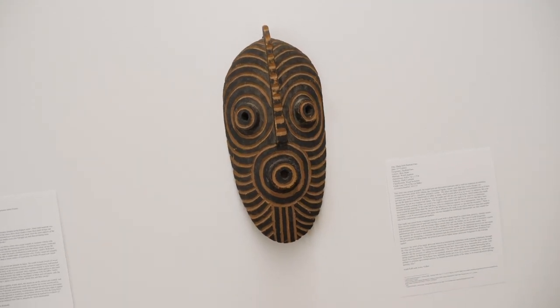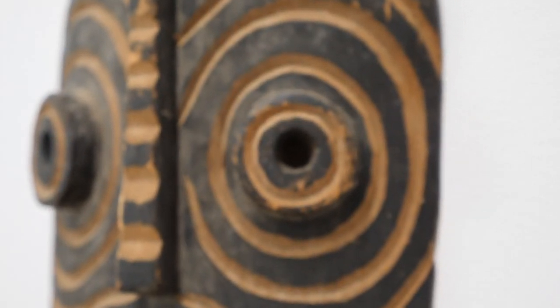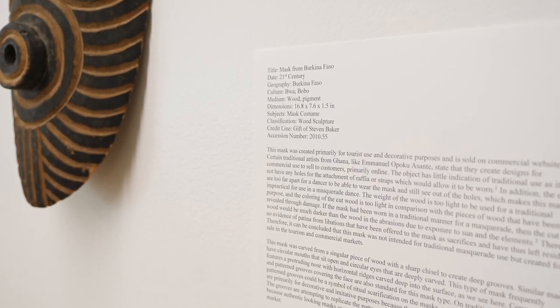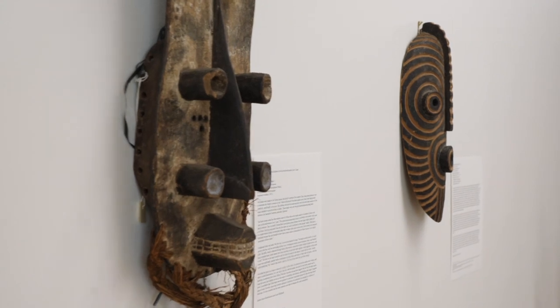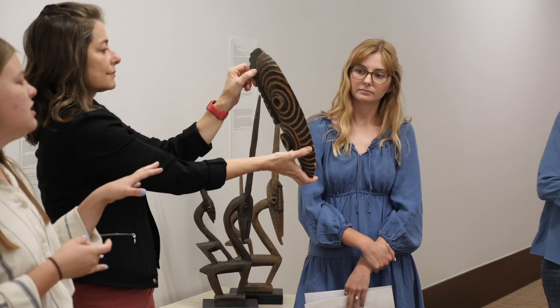My name is Avery Volker and I'm a senior English and history double major with a minor in art history. We began to research using keywords about our mask, looking up concentric circle masks, protruding nose, and then we went on Art Store through Wofford and were actually able to find the exact piece and see what Art Store had to say about that piece, and then research other pieces like that from traditional cultures.